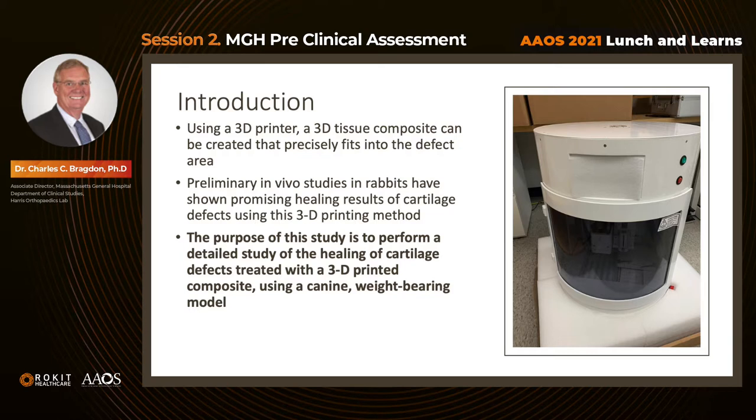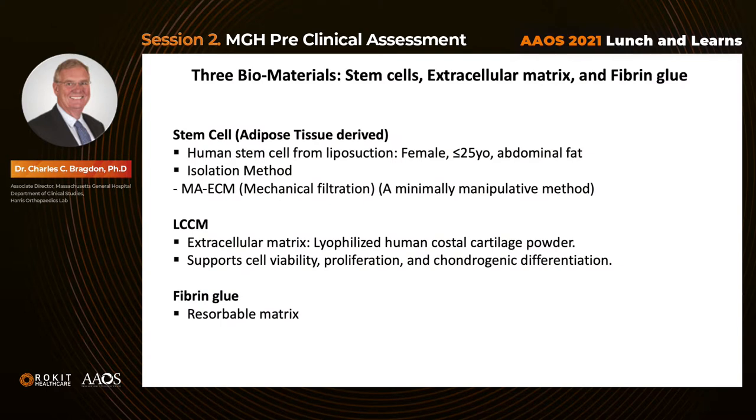Preliminary in vivo studies in rabbits showed promising healing results of cartilage defects using this 3D printing method. Therefore, the purpose of this study was to perform a detailed study of healing of cartilage defects treated with a 3D-printed biocomposite using a canine weight-bearing model. We used three biomaterials: stem cells, extracellular matrix, and fibrin glue. The stem cells were derived from adipose tissue collected at surgery at Mass General Hospital from liposuction patients — all female, aged 25 years or less. The isolation method used was mechanical filtration, referred to as MAECM.